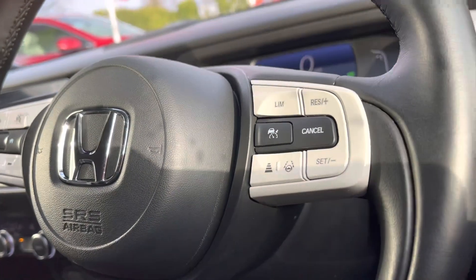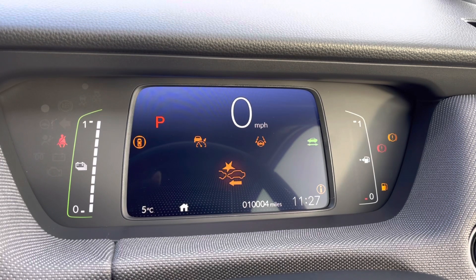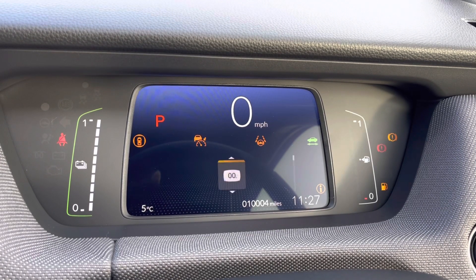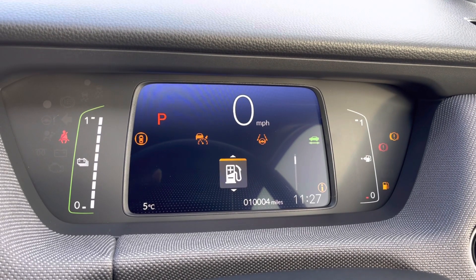To seamlessly control your vehicle, you have your mounted audio controls which also house your adaptive cruise control feature, along with controls to navigate around your digital cockpit screen, so you can display an array of car functions including your mileage, fuel consumption, or even what music you're listening to.